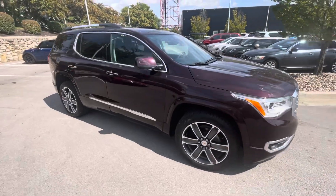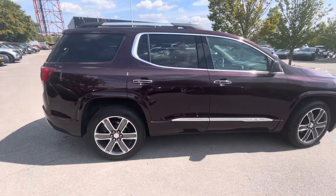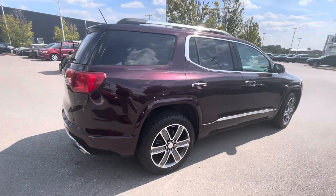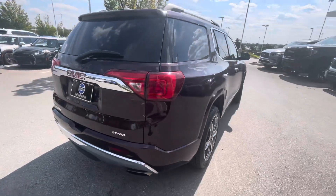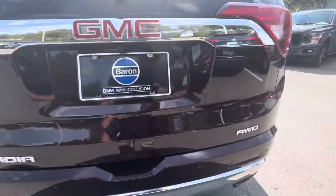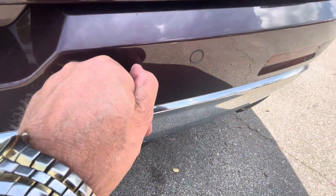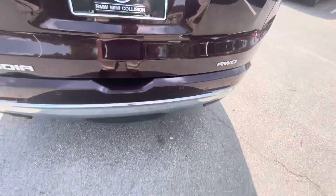2017 Acadia GMC Denali. The car is very nice inside and out. No major dings or scratches. Here's a tiny, tiny little blemish right there. Might even buff out.